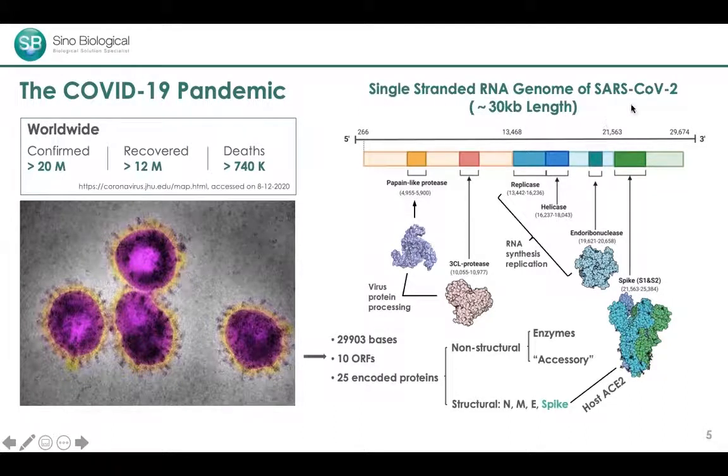The genome of SARS-CoV-2 is a single-stranded RNA divided into 10 open reading frames encoding about 25 proteins. These can be categorized as structural proteins — nucleocapsid, membrane, envelope, and spike — where the spike interacts with the host ACE2 receptor and serves as the viral entry point. There are also non-structural proteins including enzymes that catalyze crucial biological functions, and accessory proteins that facilitate those enzymatic functions.